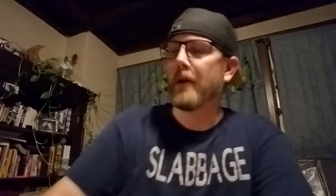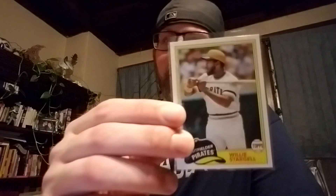I also did a blaster of Archives. Got some cool pirate PC cards — got the Clemente, Ralph Kiner, Stargell. There's also an insert for Cardinals future stars with Flaherty, Bader, and Meha. Not sure if they're clear or not, figured I'd flip the phone around for this one.